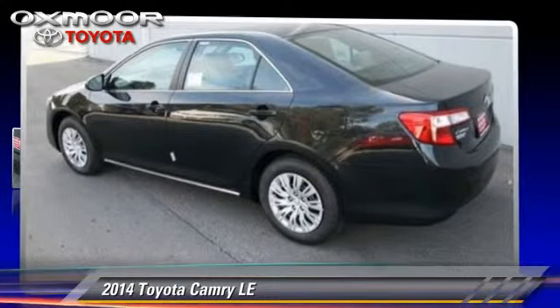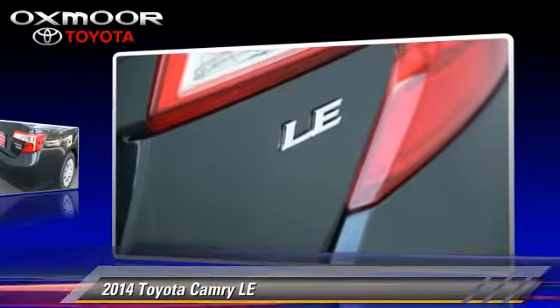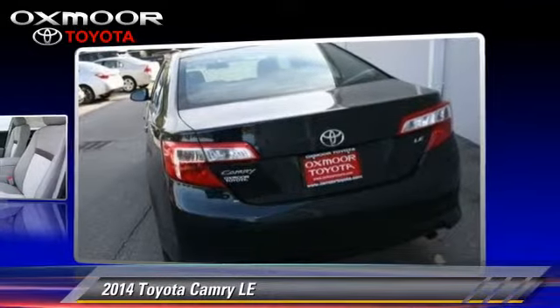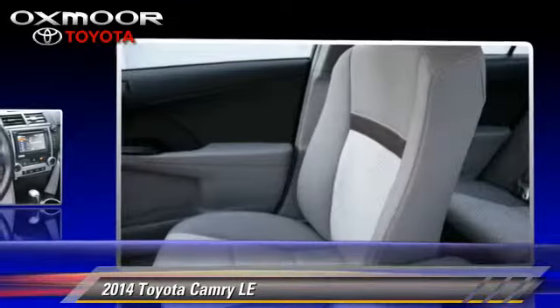The 2014 Toyota Camry LE. With a six-speed automatic transmission, this vehicle is well equipped. This Toyota features air conditioning, power door locks, and power mirrors.